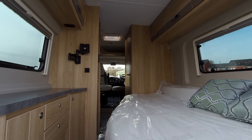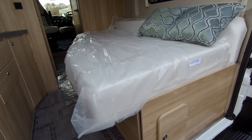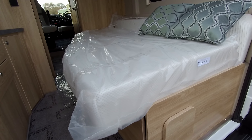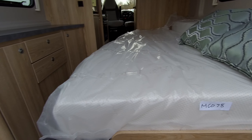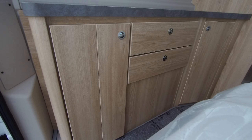It has a rear lounge that boasts a comfy day bed, and this converts to a double bed for a perfect night's sleep, along with plenty of available storage.